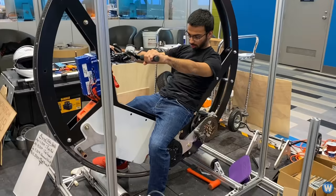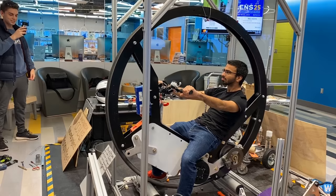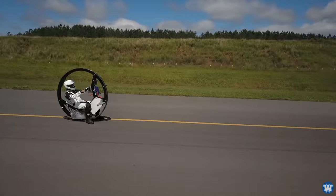Monowheels may look like some kind of futuristic motorbike, but they are really unstable — so much so that Carlo even sent me a crash compilation video showing just how unstable they are.